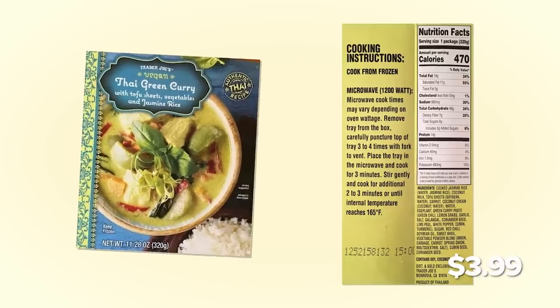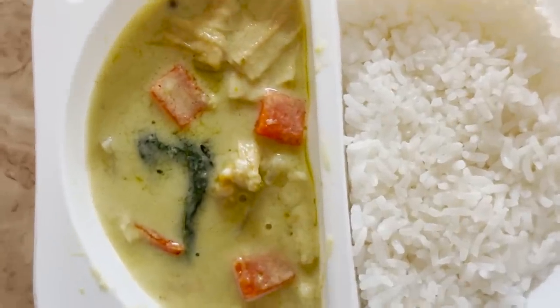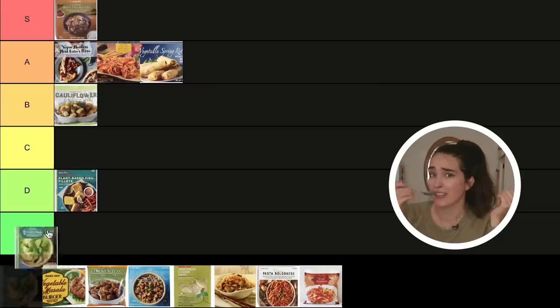Now we've got the green Thai curry bowl with tofu sheets, vegetables, and jasmine rice. The person who checked me out at Trader Joe's actually recommended this one, saying it's restaurant quality. Oh baby — she's hot and spicy! This is no joke, this is delicious. He wasn't lying — this really does taste like a restaurant quality dish. It's complex in flavor. I love it. It doesn't taste like a frozen meal at all. This is S tier. Highly recommend. Stop talking before you get indecisive again — S.